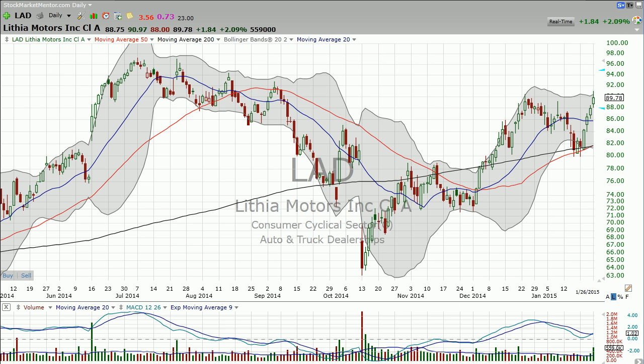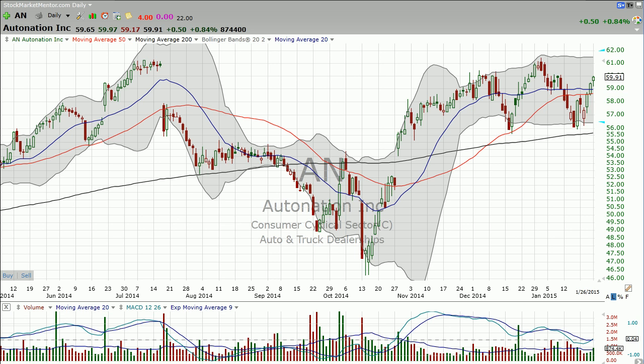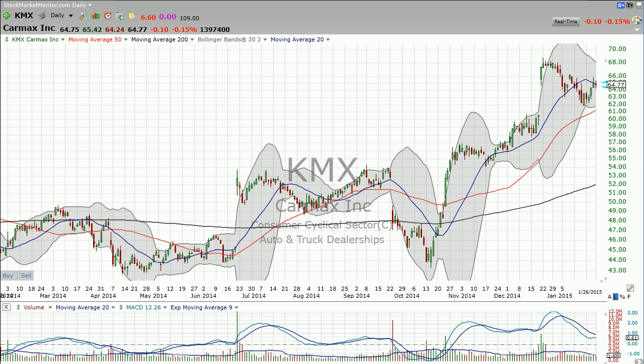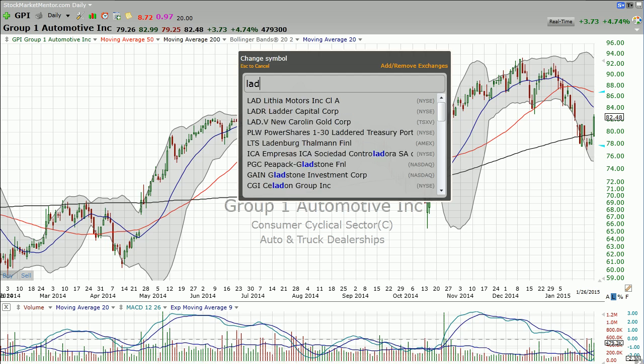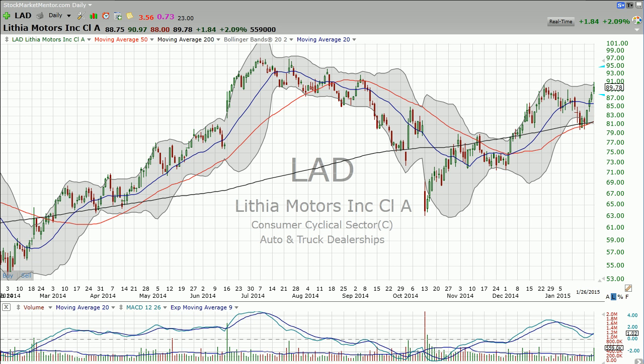The whole automotive — like the used automotive industry — is actually doing really well. You look at AutoNation, at least it's not doing bad. Look at CarMax, which is also doing well. And GPI — just look at that real quick — a nice bounce off the 200-day moving average. I mentioned that in tonight's strategy session among other things. But here with Lithia...